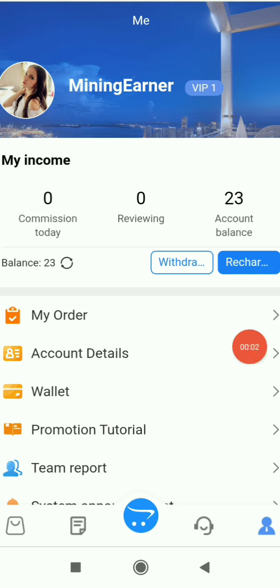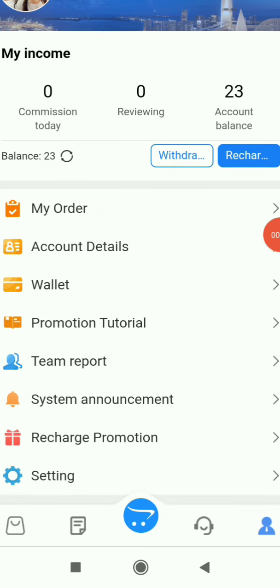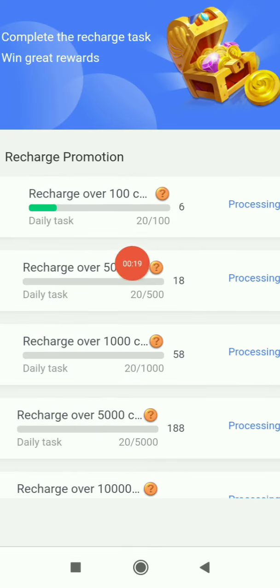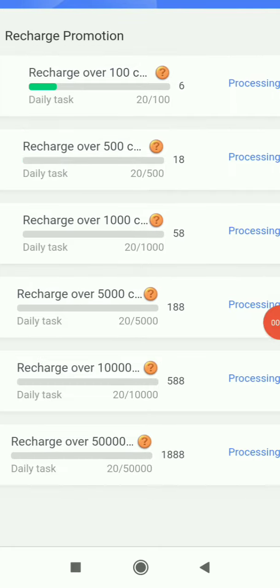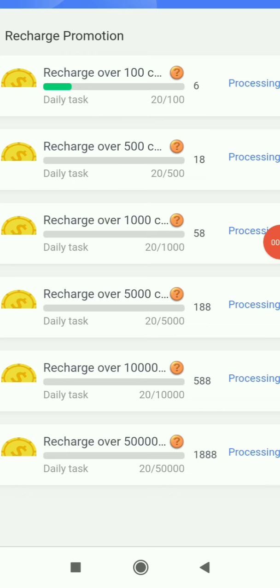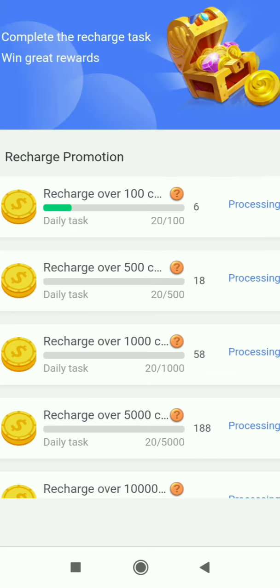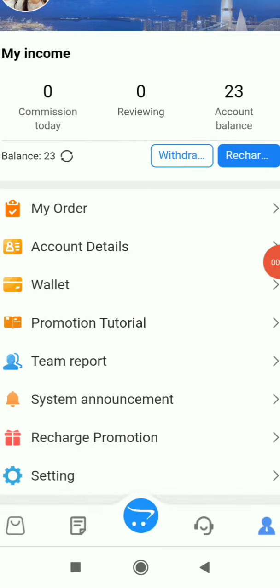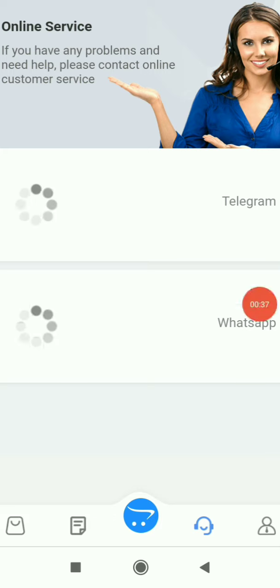I've already done a recharge of 20 USDT, plus the 3 USDT sign-up bonus, so I have 23 USDT total in my account. You can use that 3 USDT bonus too. In the Recharge Promotion section, the more you recharge the more extra rewards you get — for example, if you recharge a total of 100 USDT you'll get 6 USDT for free on top of that.